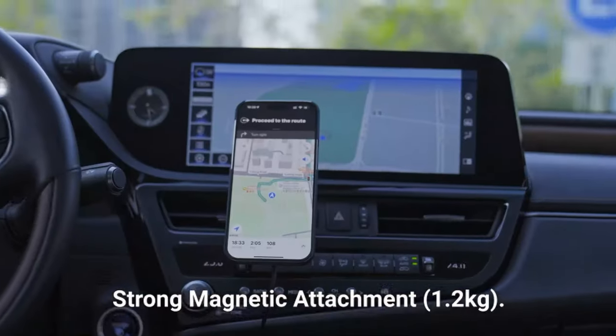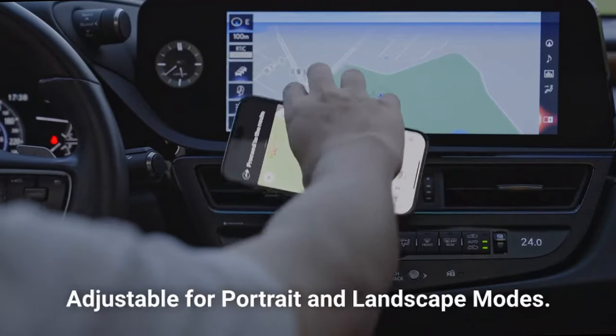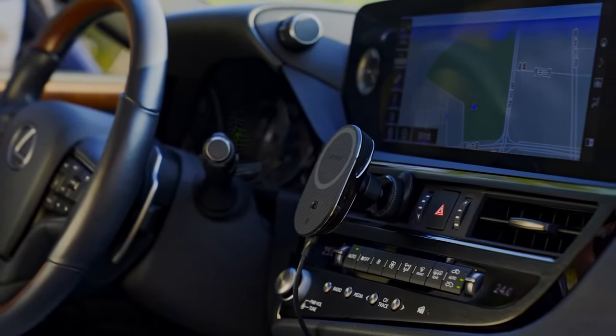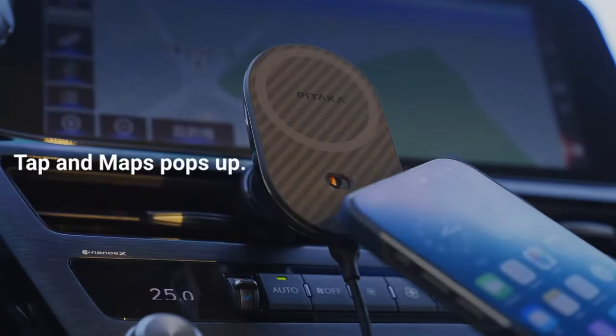Attaching it is a breeze. Thanks to the strong magnetic hold, it locks onto your device securely, supporting up to 1,300 grams — perfect for even the heaviest phones out there. Plus, you can remove it just as easily without worrying about any damage.